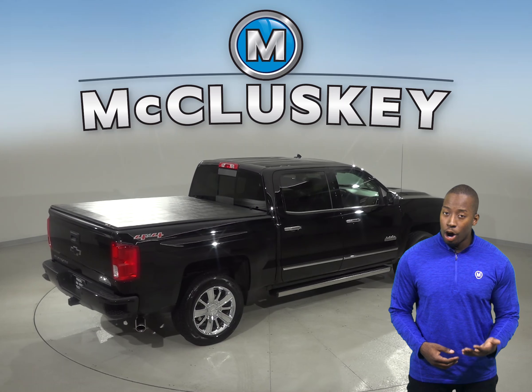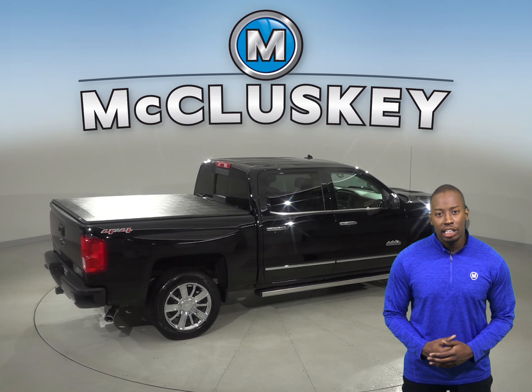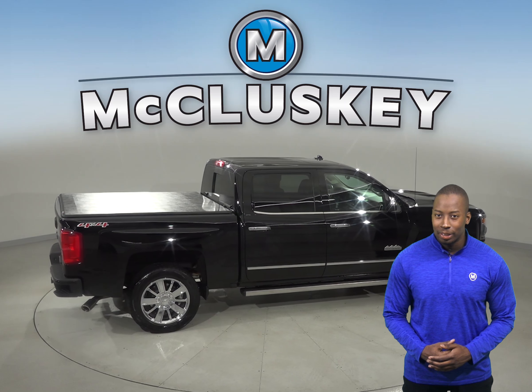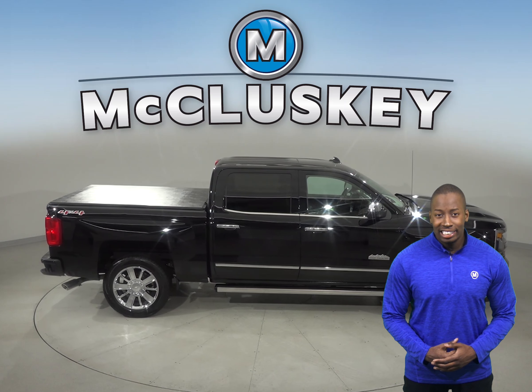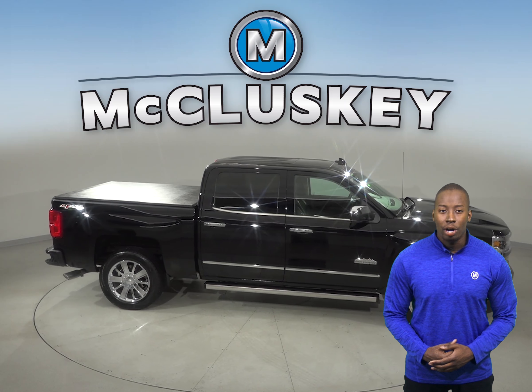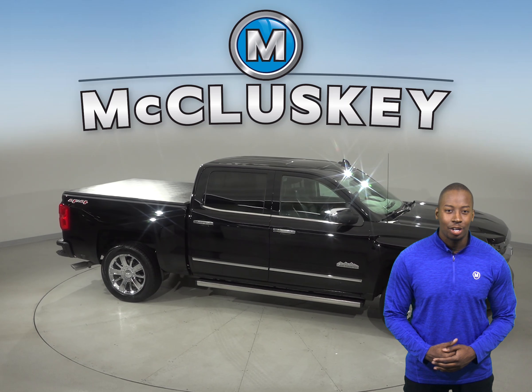With quick acceleration and strong towing and hauling ability, this Chevrolet Silverado 1500 is sure to please. It's passed our 172-point inspection and is ready for you to take it on one of our free 48-hour test drives. We'll see you next time.